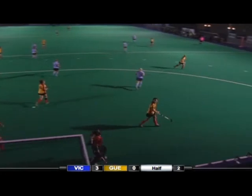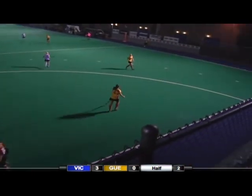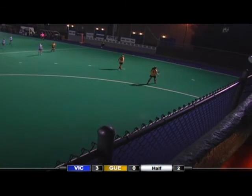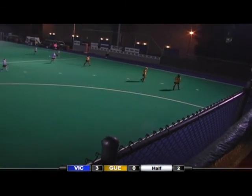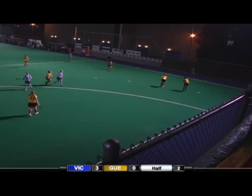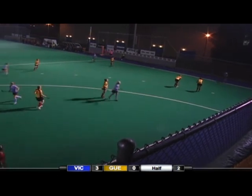Oh, what a stick save by the goalie! That was a great save — it was booked for the top corner. Kirby had her number on it and the goalie stole it from her. That was an amazing save in her upper right-hand corner, just poking it out. Oh my goodness, fantastic work from her.